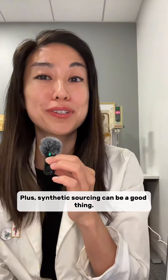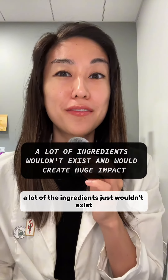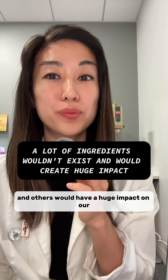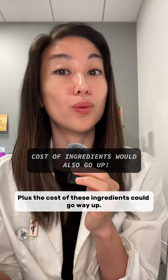Plus, synthetic sourcing can be a good thing. If we all decided we wanted our ingredients to come from natural sourcing, a lot of the ingredients just wouldn't exist, and others would have a huge impact on our earth's habitats — like palm oil, and that's a massive can of worms. Plus, the cost of these ingredients could go way up.